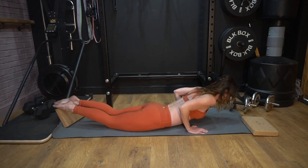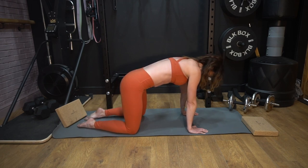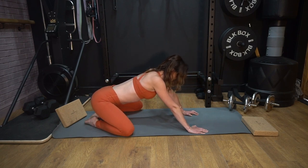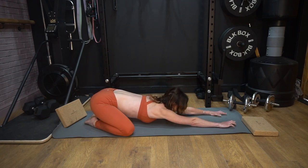Push up onto all fours, open through the knees again, feet touching behind, and we're going to finish how we started — taking the hips back, stacked over your heels, outstretch your hands into child's pose.